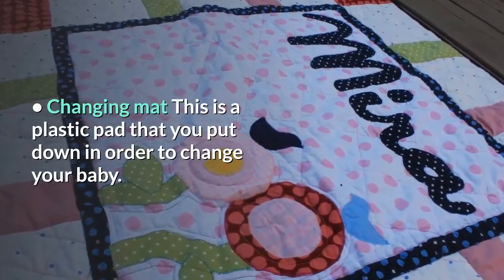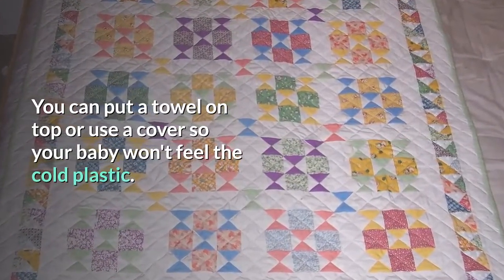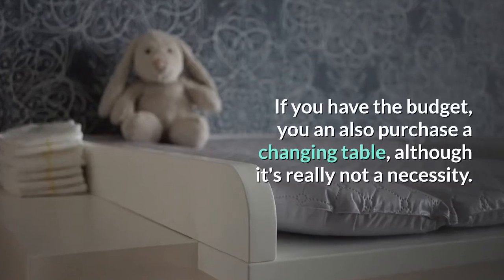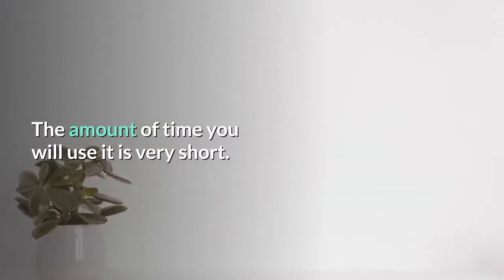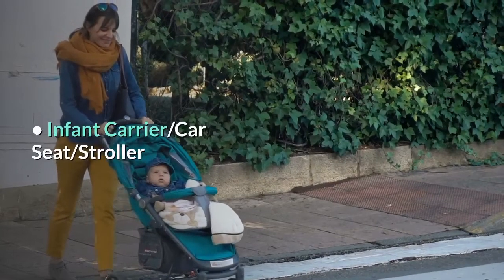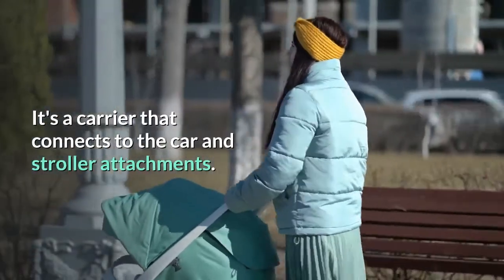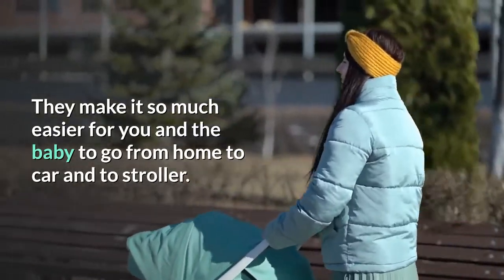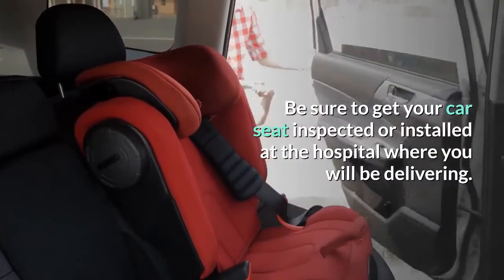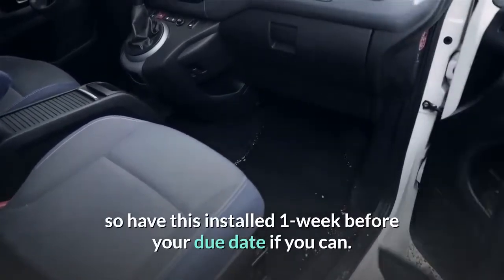Changing mat. This is a plastic pad that you put down in order to change your baby. You can put a towel on top or use a cover so your baby won't feel the cold plastic. If you have the budget, you can also purchase a changing table, although it's really not a necessity — the amount of time you will use it is very short. Infant carrier, car seat, stroller — I'm a big fan of the system. It's a carrier that connects to the car and stroller attachments, making it so much easier for you and the baby to go from home to car to stroller. Be sure to get your car seat inspected or installed at the hospital where you will be delivering. You will not be able to leave the hospital with your newborn without a proper car seat, so have this installed one week before your due date if you can.